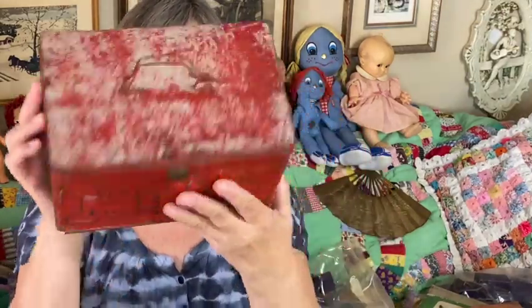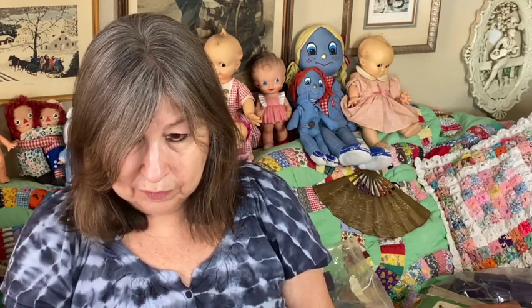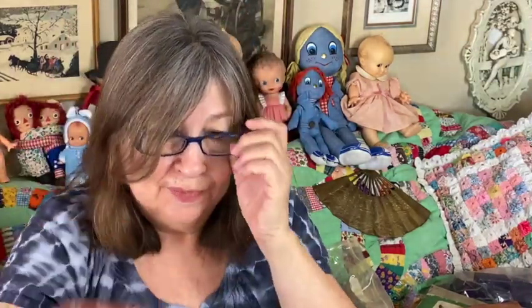From the estate sale — it was the last day, so everything was 50% off. One of the items I got was this rusty, crusty tin box. It has a lot of scratches but it's pretty cool. On the bottom it says Alfred Tyler, London, Ontario — so that's pretty cool.